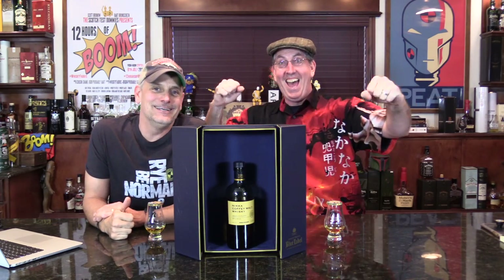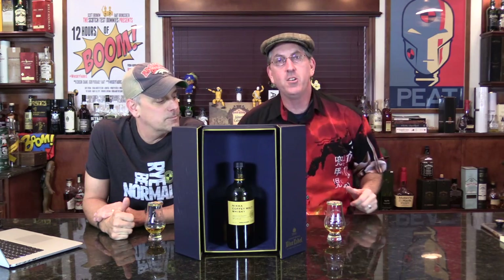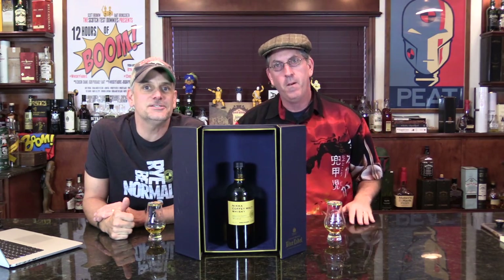Hey, it's the Scotch Test Dummies. I got a blind box for Bart here. I doubt I do as well as Scotty Boy did with the Westlin'. Let's test it.